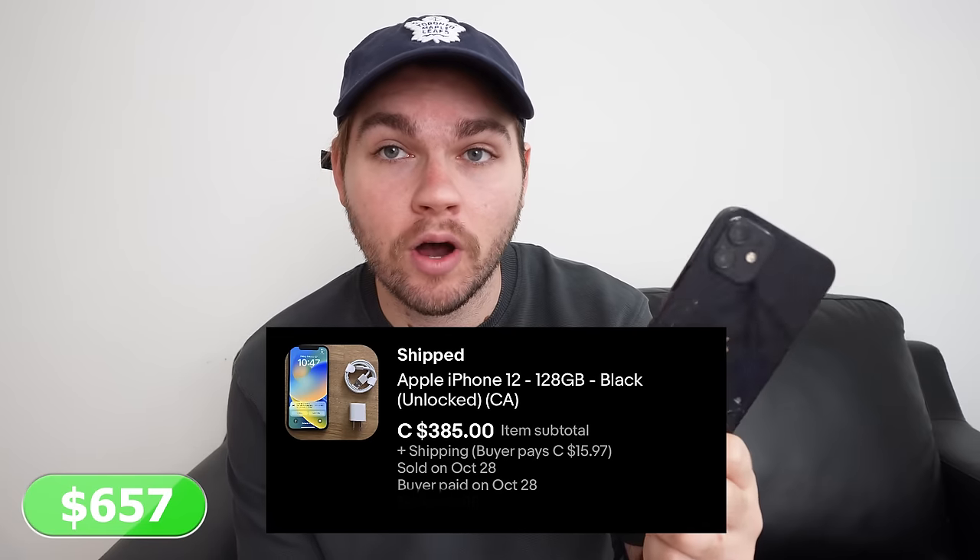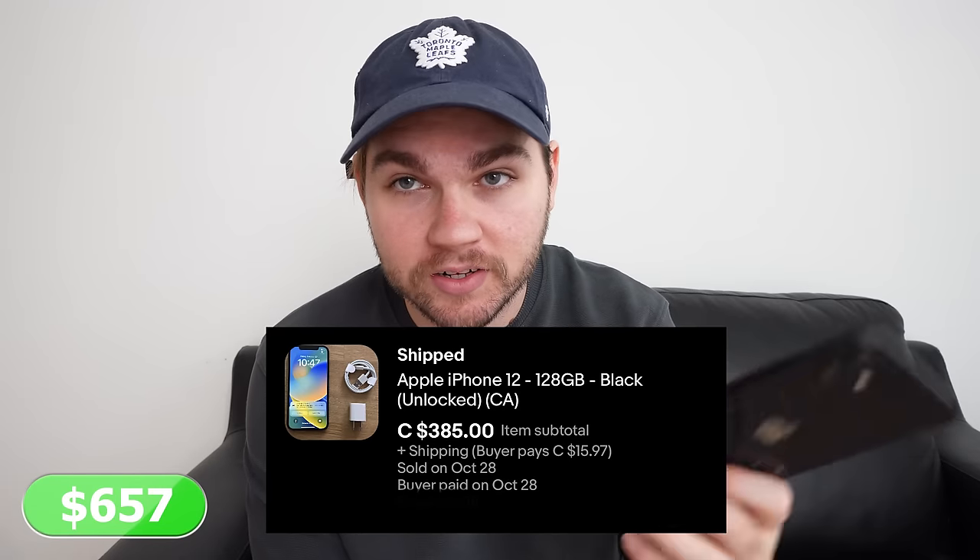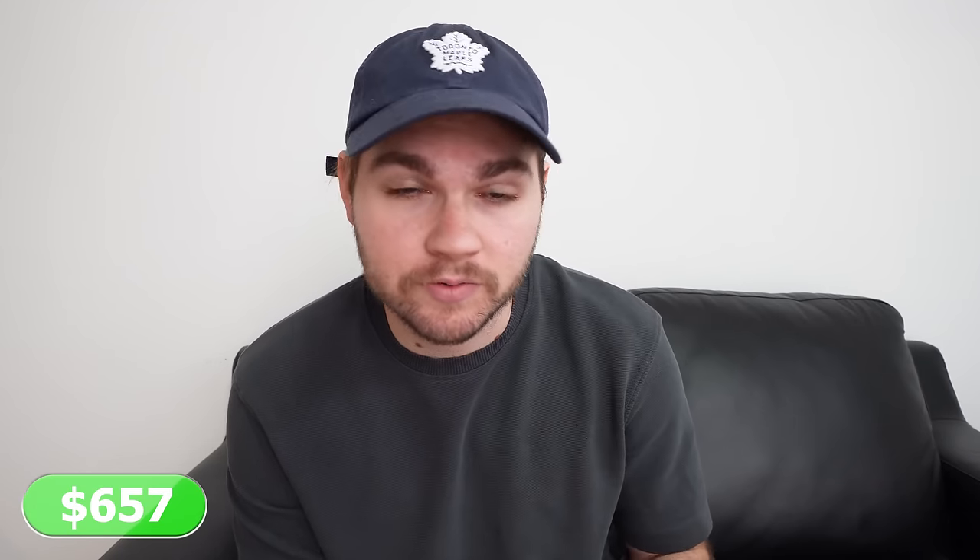We just got back from picking up our iPhone 13 Pro Maxes and I came back to see that we made our first eBay sale — this iPhone 12 128 gigabyte sold for $385, which leaves us with like $350 after eBay fees. That isn't bad at all because we paid $200 for this a couple days ago. There is absolutely no chance that any of our local buyers would have paid us $380 for a cracked back glass iPhone 12.